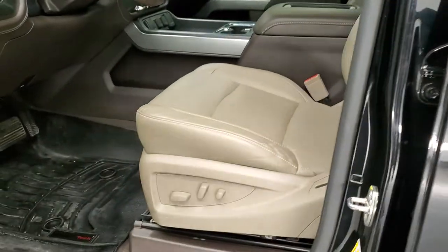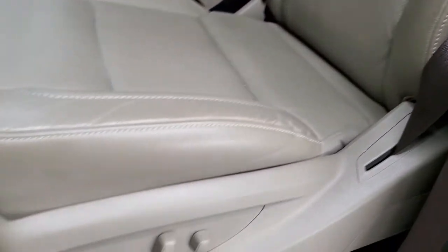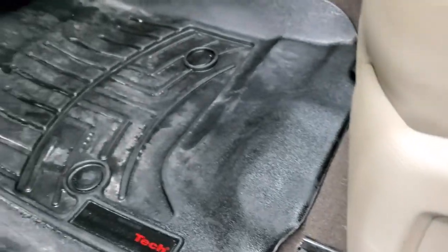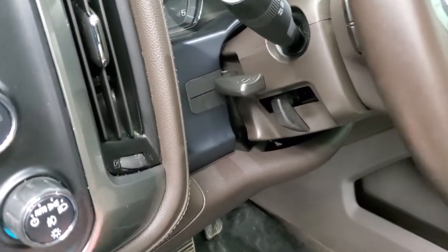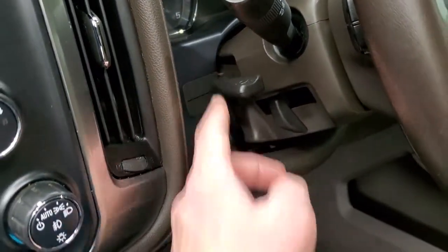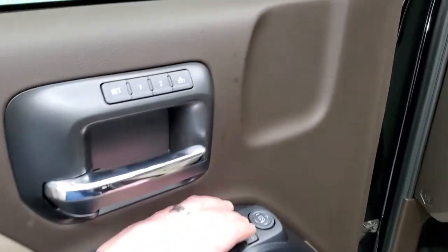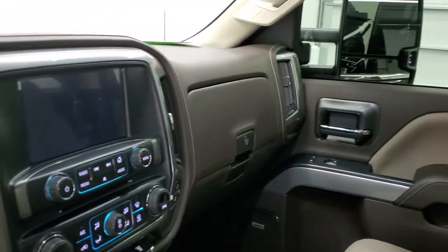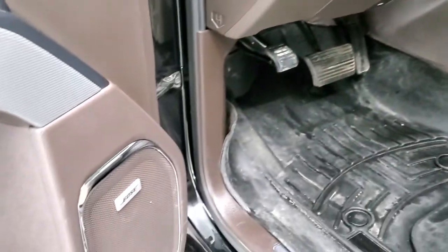Inside, the LTZ package gives you a kind of tan leather interior. No rips or tears on those seats — they're in really nice shape. Both of the front seats are heated and cooled. Comes with WeatherTech floor mats, auto headlamps, four-wheel drive, factory brake controller, tilt telescopic steering wheel, power windows, power locks, power mirrors, and memory driver seat. These mirrors do power fold in, and it also has the Bose sound system.